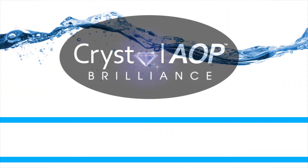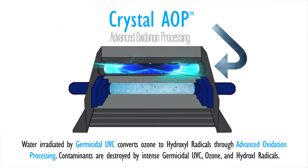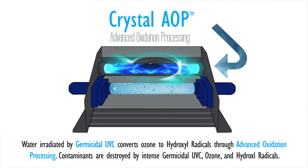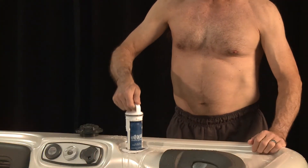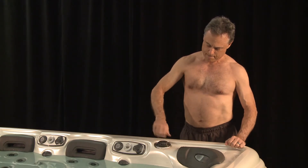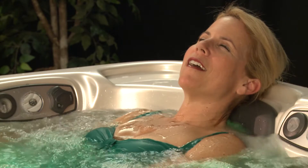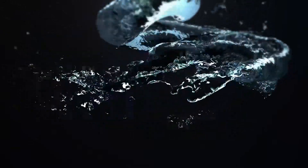All Platinum Elite Spas utilize a very unique water sanitation system we call Crystal AOP Brilliance. This amazingly effective water treatment system uses the C-spectrum of an ultraviolet light to eliminate the bacteria in the water, while simultaneously generating supercharged oxygen particles known as ozone to oxidize and clean the water. All Platinum Elite Spas also feature Smart Chlor technology, which makes sure your spa has the proper level of sanitizer at all times. Artesian Spas engineers have successfully eliminated most of the work associated with normal hot tubs. Platinum Elite Spas allow you to experience the ultimate level of luxury that is so refined, so beautiful, and so impressive that it is unmistakable.